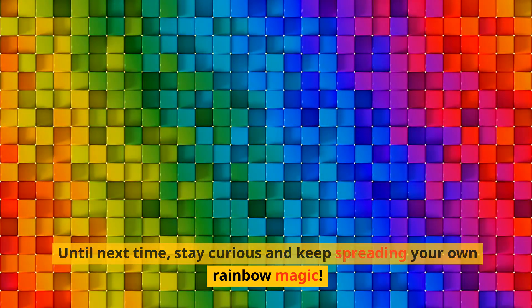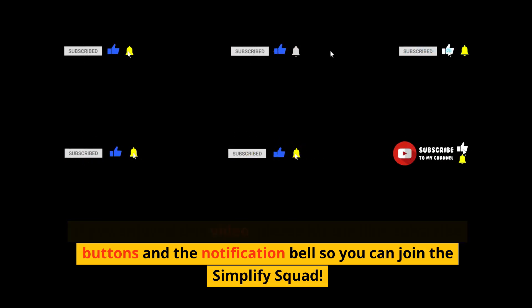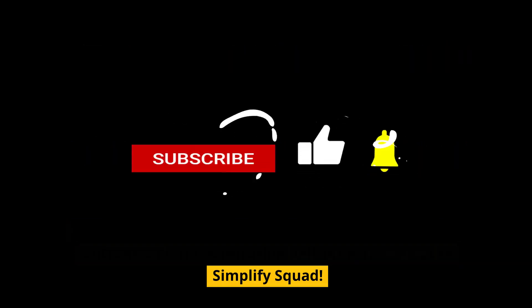Until next time, stay curious and keep spreading your own rainbow magic. If you enjoyed this video, please hit the like and subscribe buttons and the notification bell so you can join the Simplify Squad. Thanks for watching.